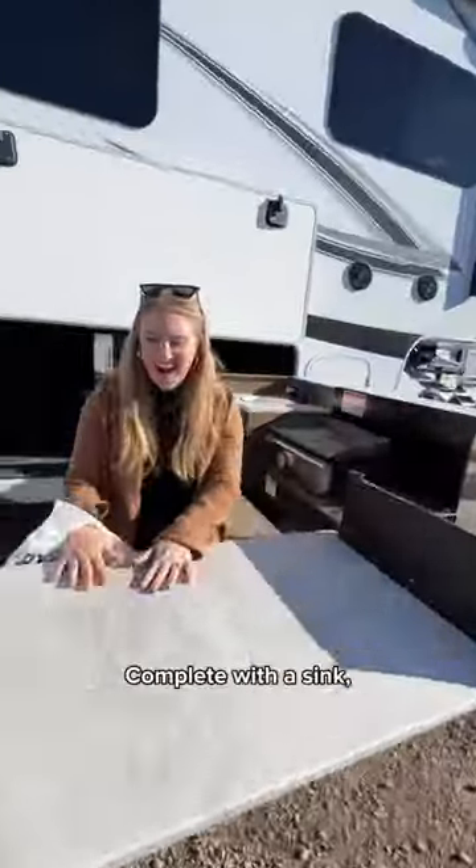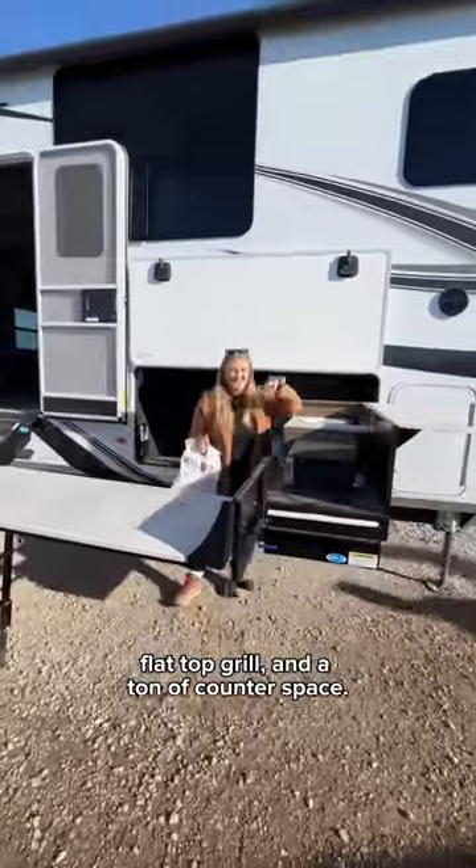Let's make our way outside to see kitchen number two. I have never seen an outdoor kitchen like this in an RV, complete with a sink, flat top grill, and a ton of counter space.